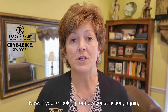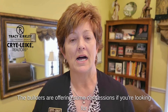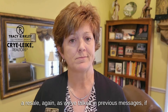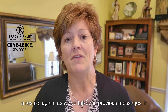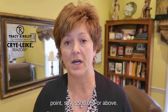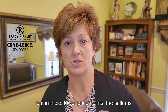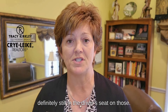Now if you're looking for new construction, there's a good amount of that out there and the builders are offering some concessions. If you're looking for a resale, as we've talked about in previous messages, if you're looking in the lower price points you may still end up in a multiple offer situation. If you're in a higher price point, say $500,000 or above, you as a buyer may have some negotiating power, but in those lower price points the seller is definitely still in the driver's seat.